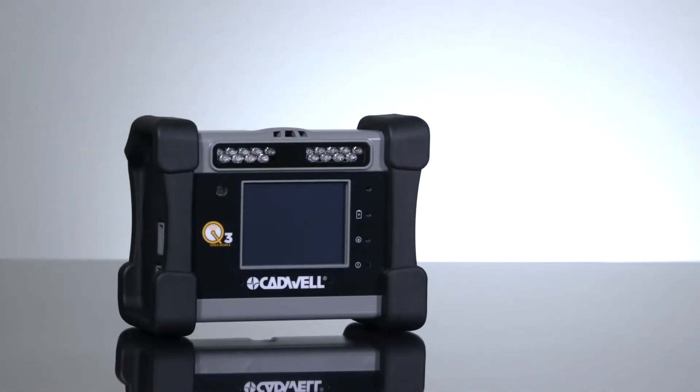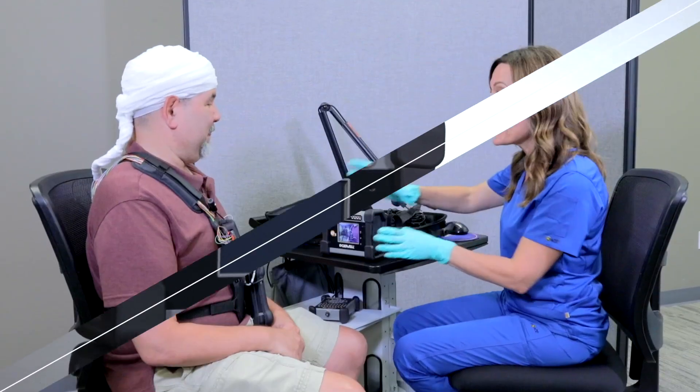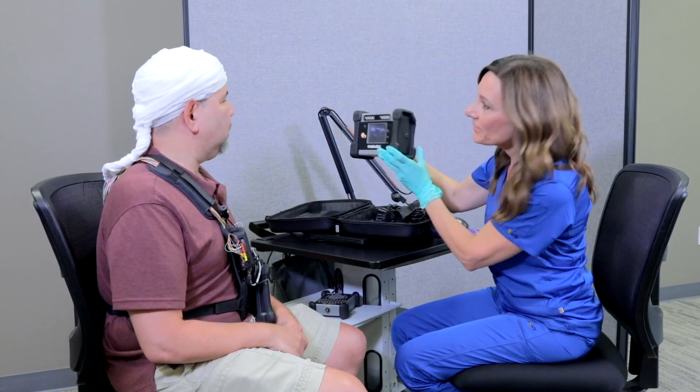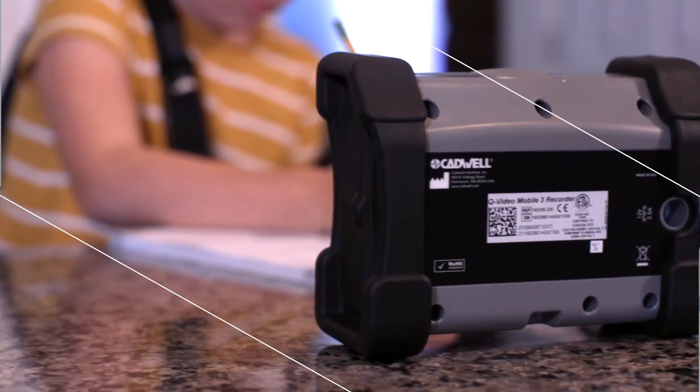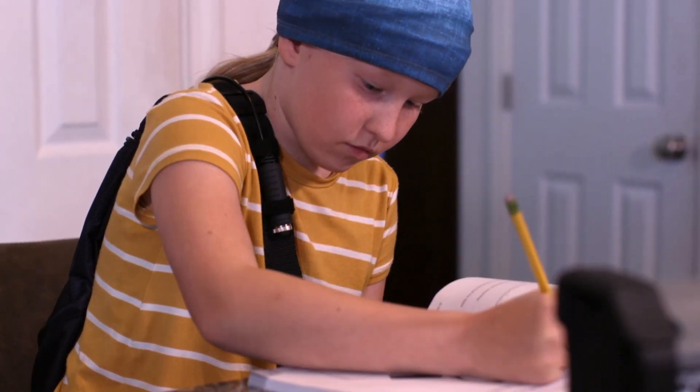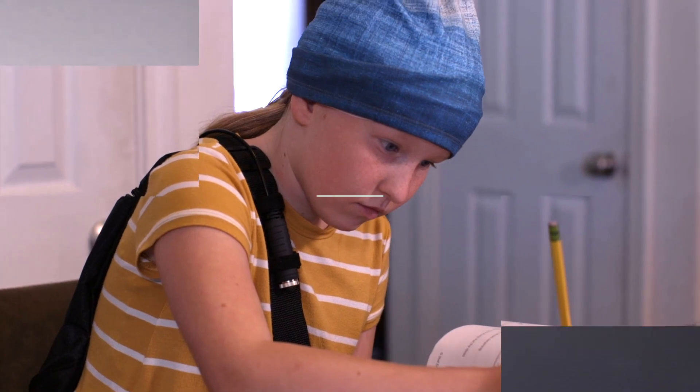For at-home remote monitoring or ambulatory studies, add the durable, drop tested QVideo Mobile 3 to capture synchronized HD video with automatic infrared activation, onboard battery, and on-screen video display.